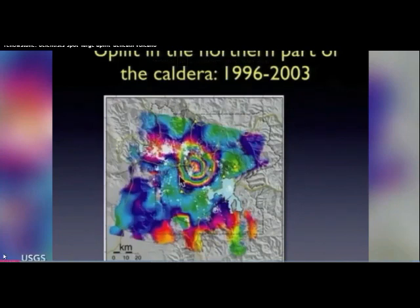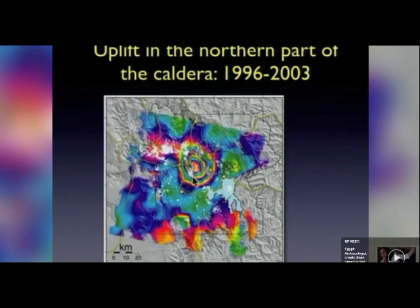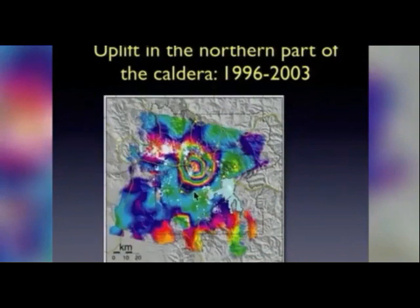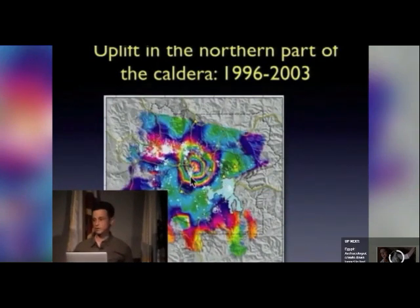Here is a contour map where each colored ring represents areas that moved up a similar amount toward the satellite during a given time period. When rings are close together, that indicates a lot of movement in that area. In this 1996 to 2003 image, there was about 12 centimeters of uplift over a very large area about five miles across — that's a significant volume increase. The deformation dies off toward the middle of the caldera. This approach, rather than just looking at individual GPS spot readings, gives you a full map view of where the ground is deforming and where it is moving up.